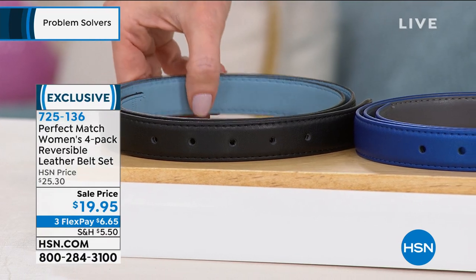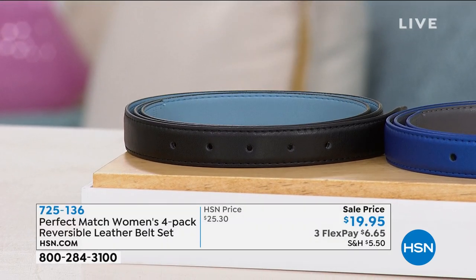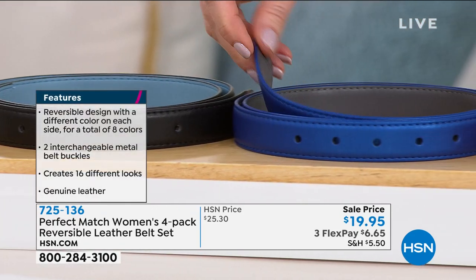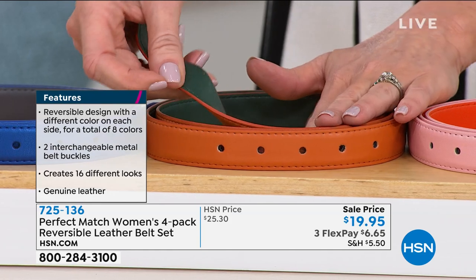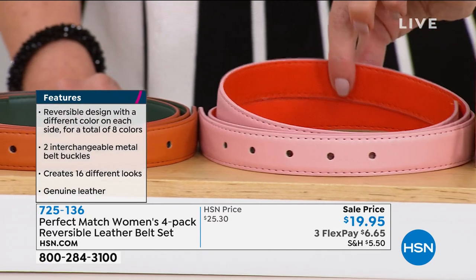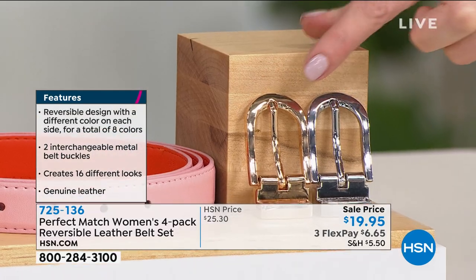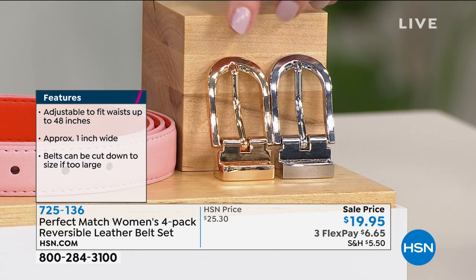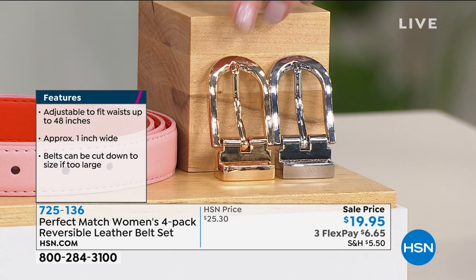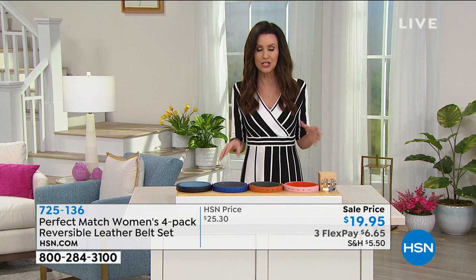What you have here is basically sixteen belts. There are four in front of me and each one is reversible — genuine leather. You get light blue with black, blue reverses to a beautiful gray, orange with forest green, and delicate pink with hot red. That's eight colors giving you sixteen different looks because of the detachable buckles. All sixteen options for nineteen ninety-five — a little over a dollar per option on genuine leather.